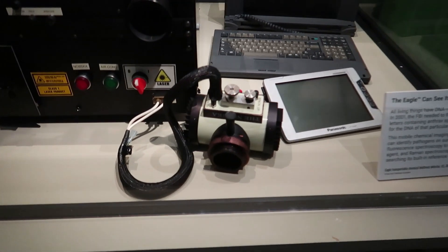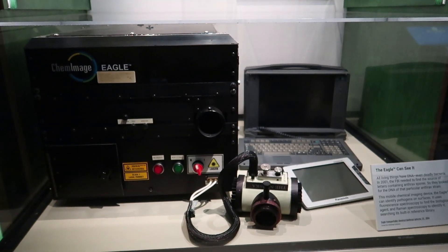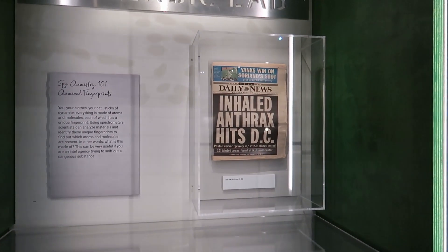This whole setup with the camera and the computer was actually used to detect anthrax spores during the post-9/11 anthrax scares.